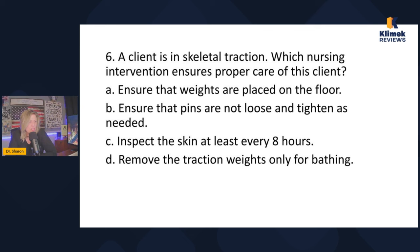A client is in skeletal traction. Which nursing intervention ensures proper care of this client? Skeletal traction uses pins in the bone with weights hanging off the end of the bed to pull and straighten the extremity — for example, a femur fracture where weights realign the leg. It's not the same as external fixation, where they go in, fixate the bone with metal hardware, and the patient goes home with a fixator.